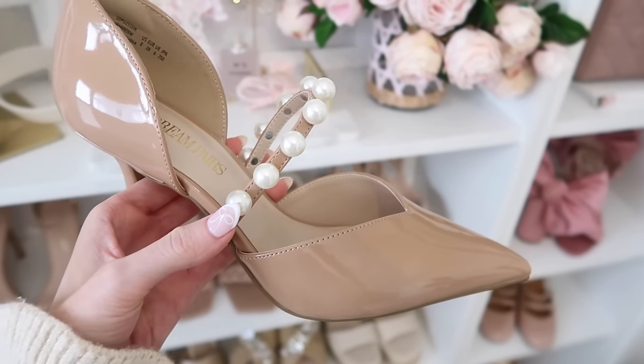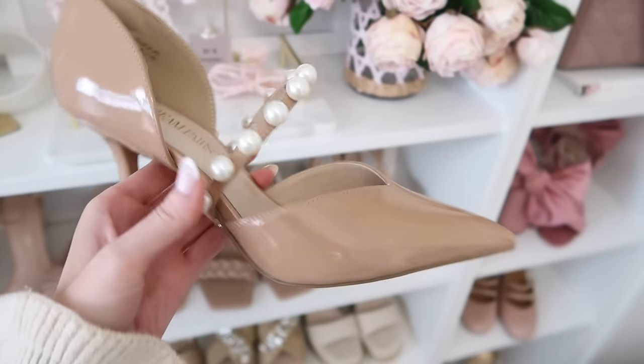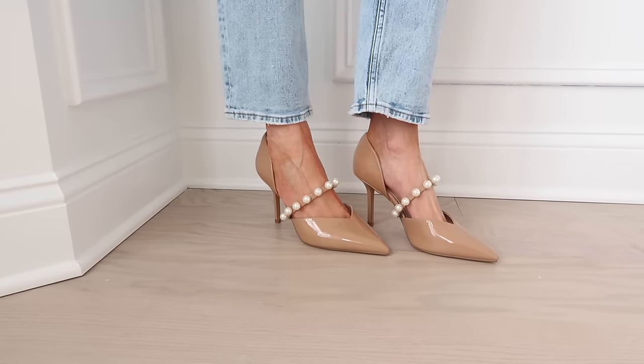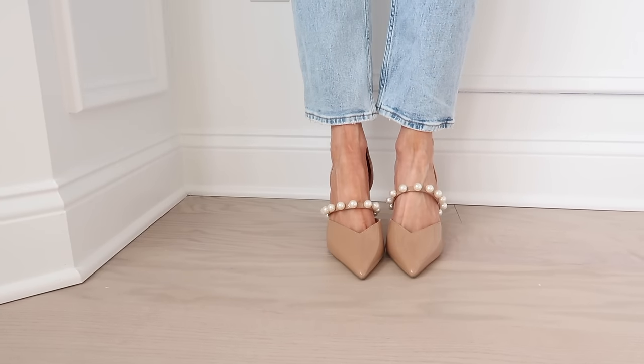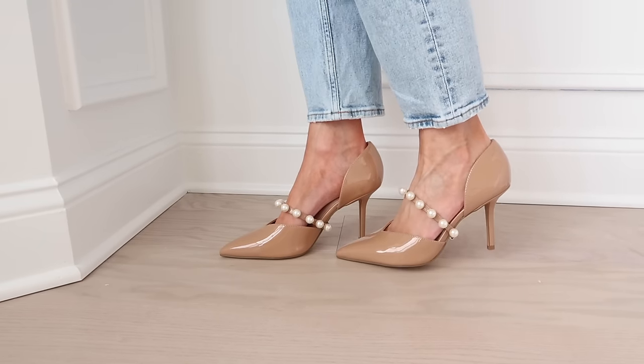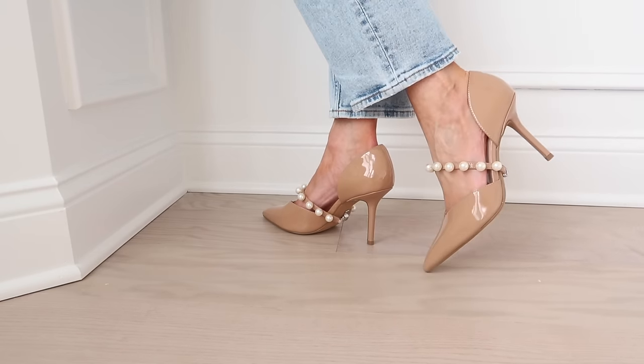These are an Amazon find and they have little pearl detailing — a Jimmy Choo look for less. I love this silhouette and the pearl detailing; they're just so elegant and dainty. Great for any spring events and occasions because springtime is when a lot of different things are happening and you might need some really cute shoes. Very comfortable and they fit true to size.